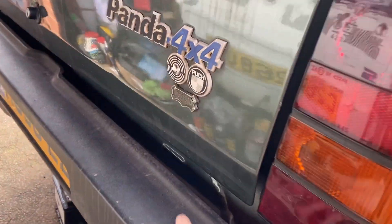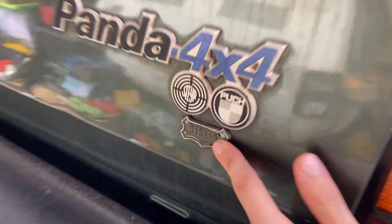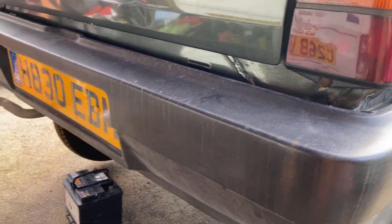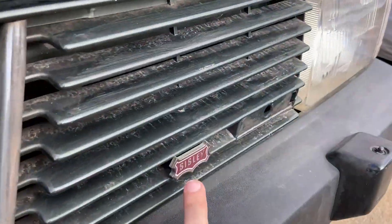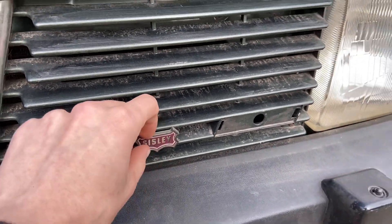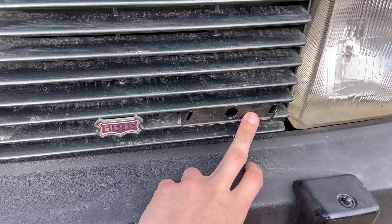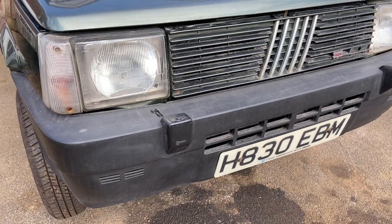The badges are actually complete here - we've got the Fiat Panda 4x4 badge and the Sisley one, but the Sisley badge has seen much better days. It looks like it's missing its top piece and all of the red writing - it should look like the one on the front. Luckily I do have a spare rear one so I'm probably going to use that. I need to try and find one of the Fiat badges for the front as I don't have any spares, but I'm pretty sure there's one from another car that fits.